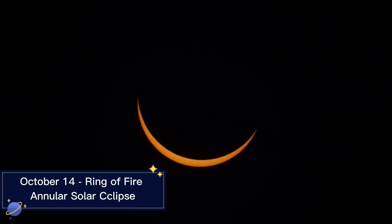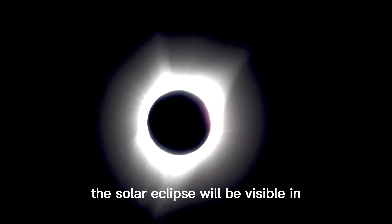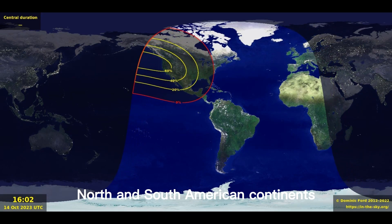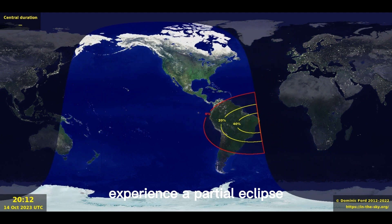October 14th Ring of Fire Annular Solar Eclipse. The Solar Eclipse will be visible in North and South American continents; the rest of the Western Hemisphere will experience a partial eclipse.